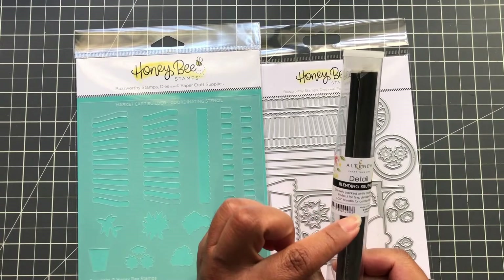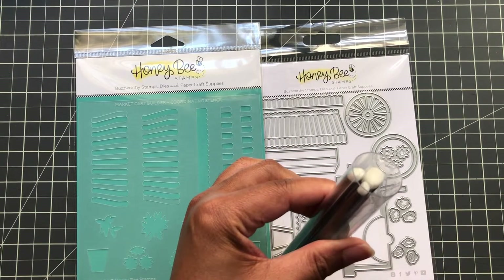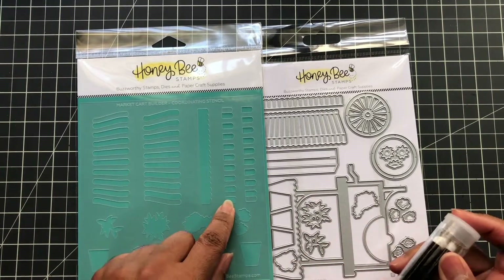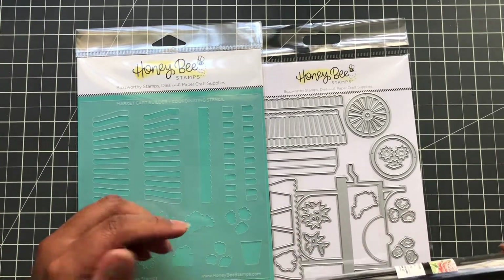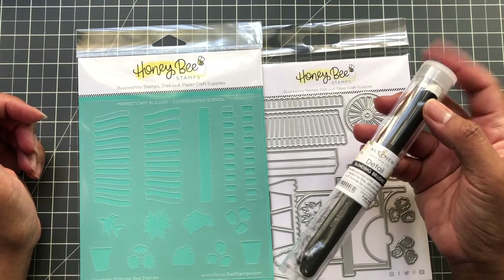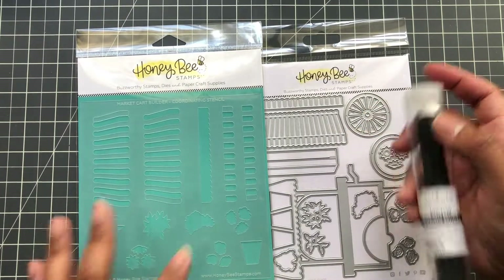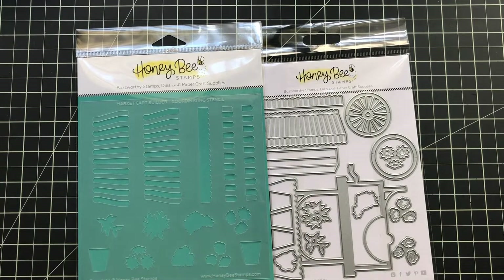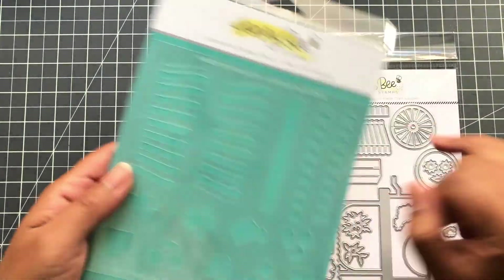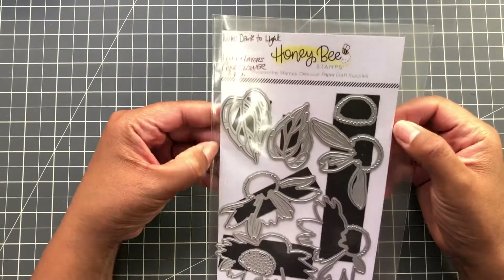I just had to pull out the Altenew detail blending brush set I showed in my Scrapbook.com haul. This small blending brush set comes in a little storage container — it would be perfect for stenciling in the market cart because it's small. If you wanted to do a series of colors or even rainbow on this stencil, this would help. I'll link it below. In the Scrapbook.com video I mentioned you could order it with an extra 10% off until July 4th. It works like a pen — great for small areas.